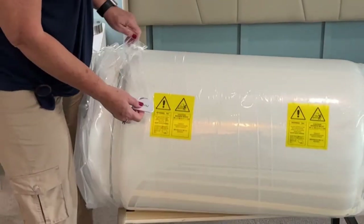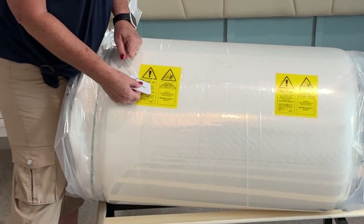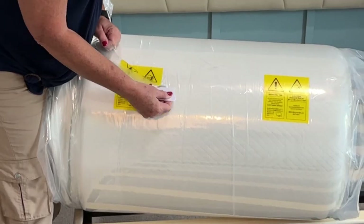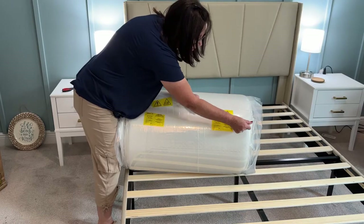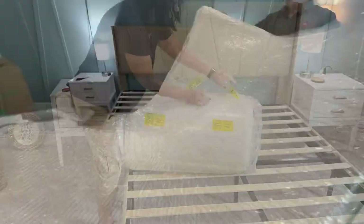Novella mattresses are our new favorite mattresses. We've got a king in our owner's suite and every guest room now has Novella mattresses. Our guests rave about how comfortable these 12-inch memory foam mattresses are.